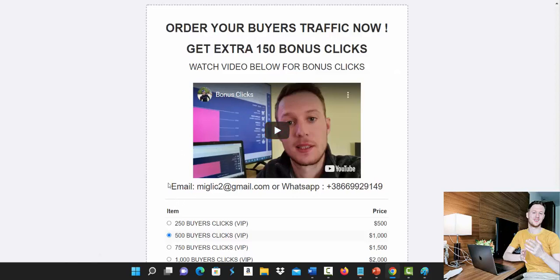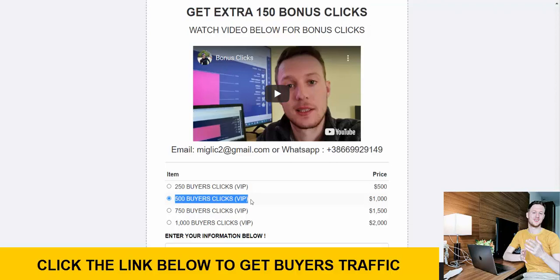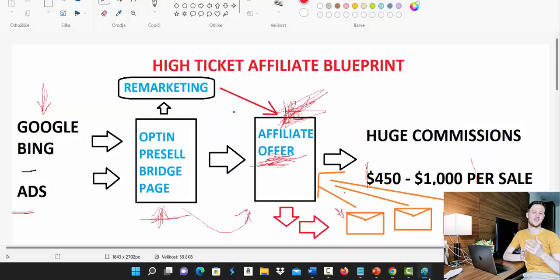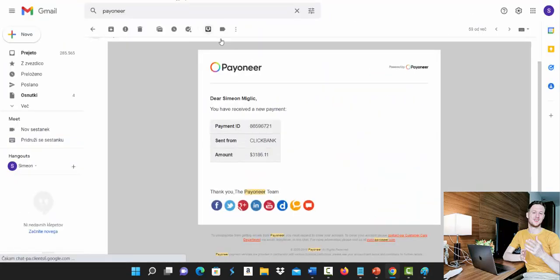You can also get an extra 150 bonus clicks — watch the bonus clicks video and send me an email or WhatsApp message, and I'll give you another payment method using credit card, debit card, bank transfer, or cryptocurrency. If you purchase 250 clicks you get 150 bonus clicks, and if you purchase 1,000 clicks you'll get 500 bonus clicks — the more you buy, the more bonus clicks you get. After purchase, we build your campaign and send traffic straight to your link.